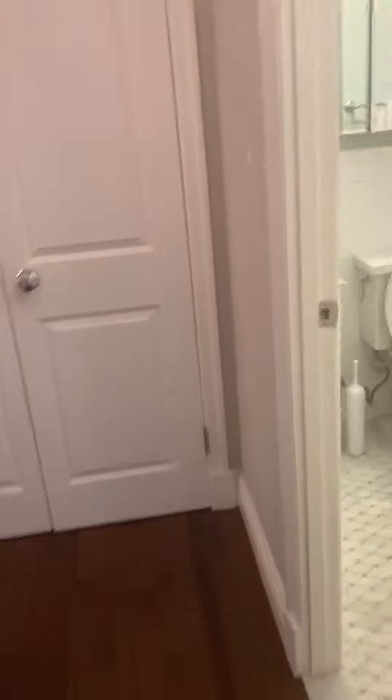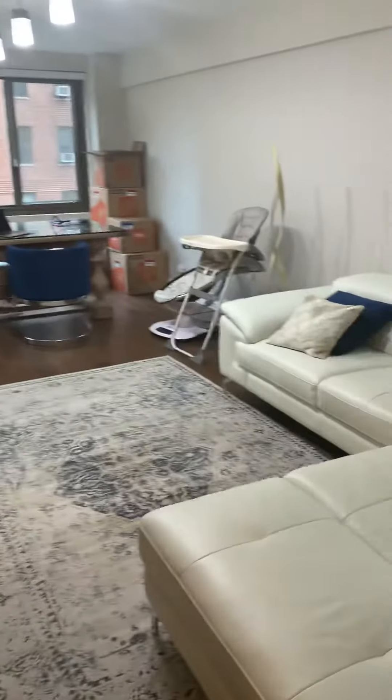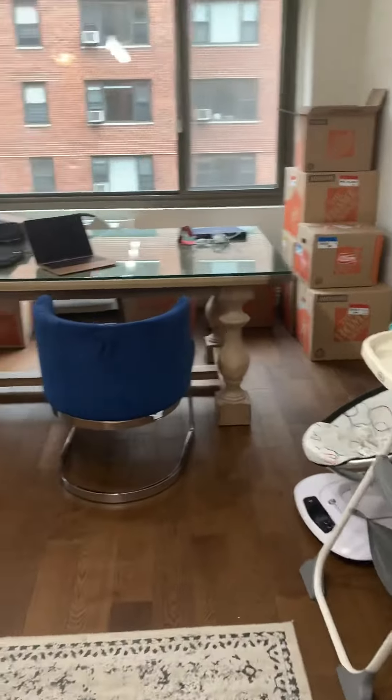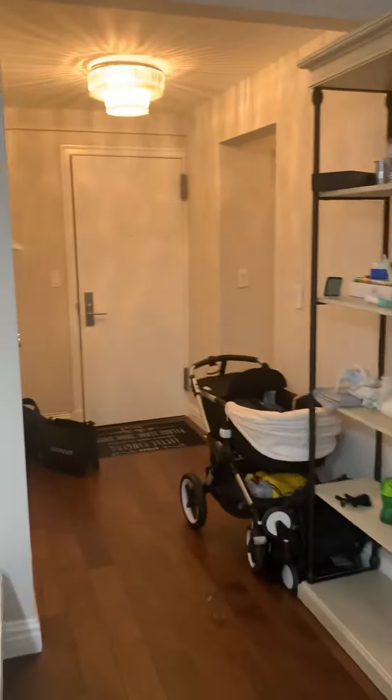So, two bedroom one bathroom at 425 East 76th Street. I think this could be a good fit for you because you're looking for one bedroom plus office space, and this is exactly what it is. You have great finishes, and the living room is fairly spacious — this is the size of the dining table. Nice entry. Let me know what you think.